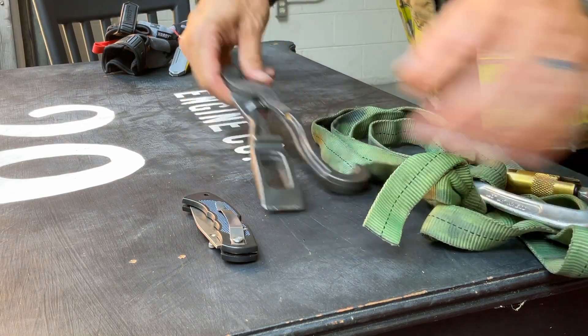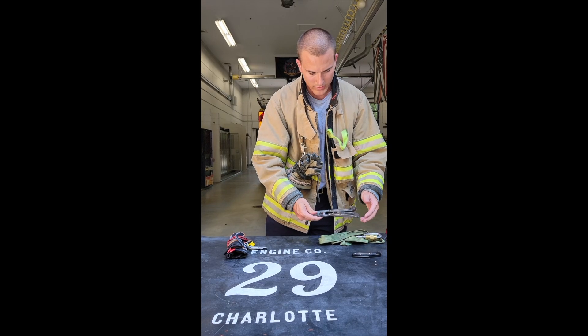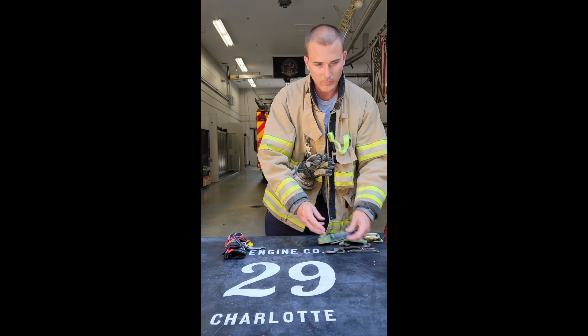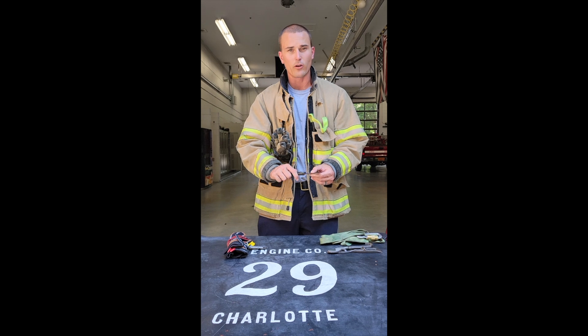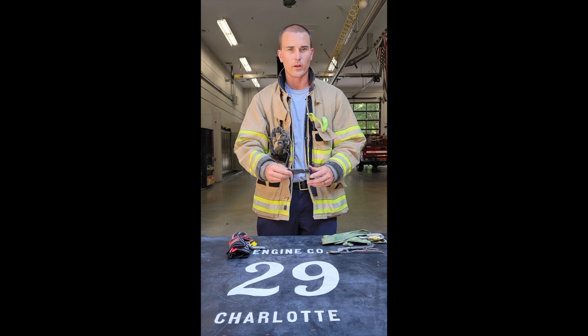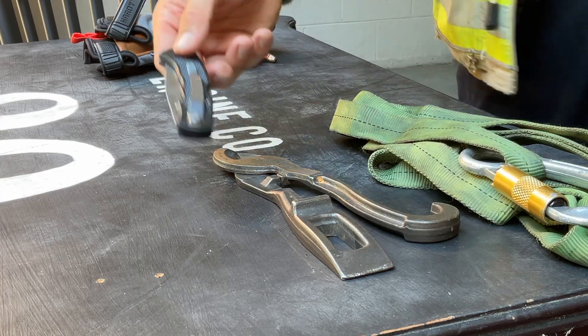I keep a good set of pliers. This is a multi-tool as well — it's got a spanner. And then a cheap knife. This is just a dollar or two knife. This is a pry bar or a screwdriver. It's just a throwaway knife that I can break and replace easily.